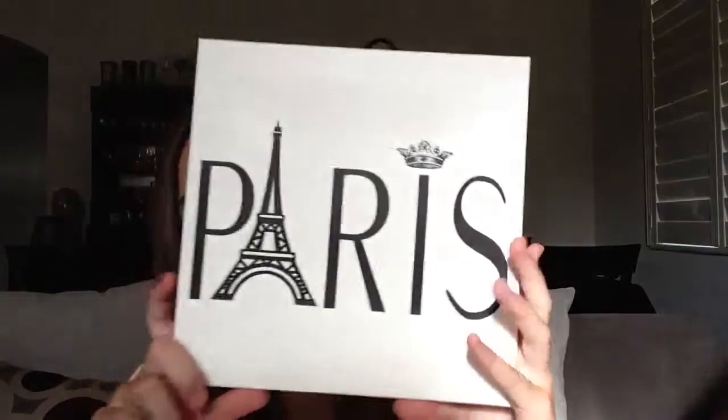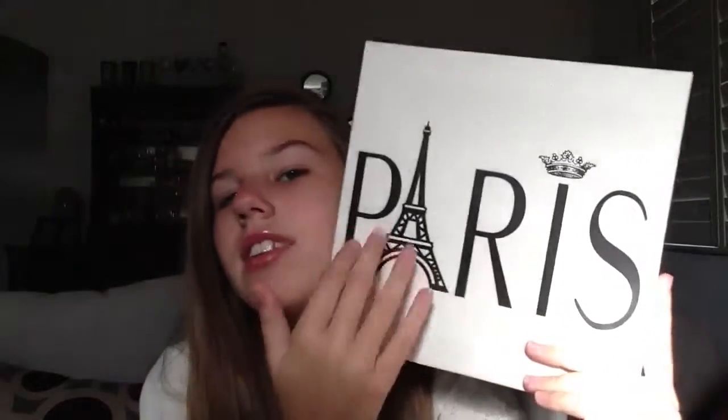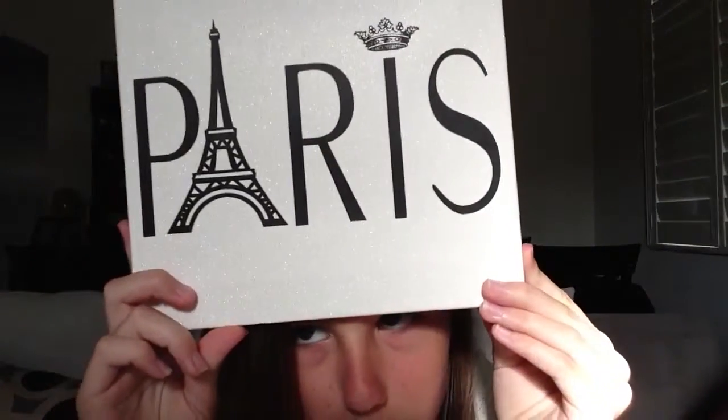For my last picture — it's this one. I love it because it has the Eiffel Tower right here, but then it has a crown because I'm obviously the queen of Paris — well, the queen of France. I mean, have you seen me? Just kidding. So this is my other favorite picture.